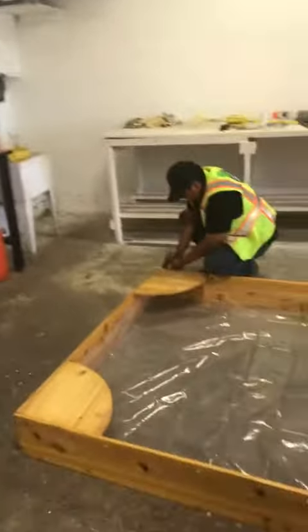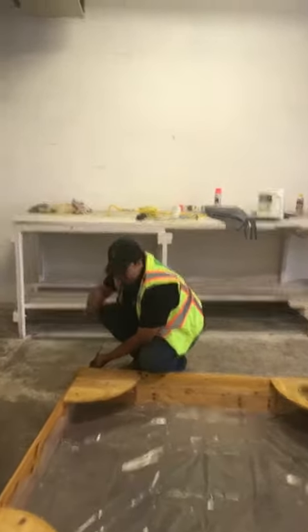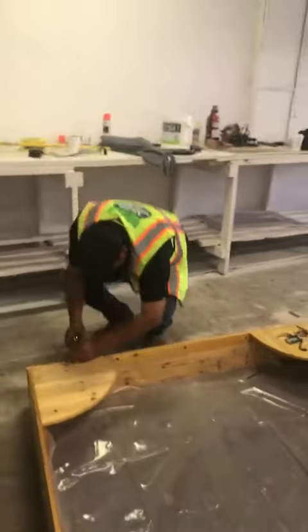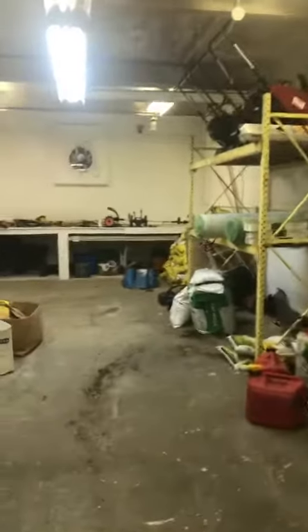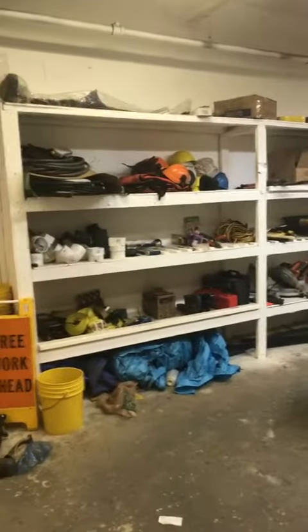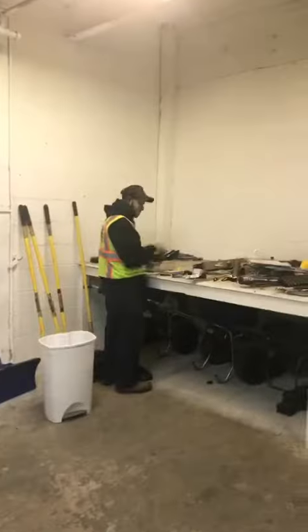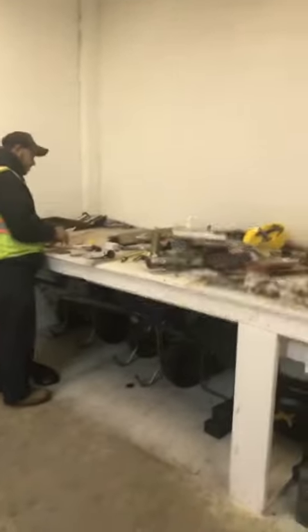This is our shop — say hi Mario, see Mario working. This is part of it, we got another part over here. Tools, equipment, everything's organized on our shelves. We got someone over here organizing all the tools.